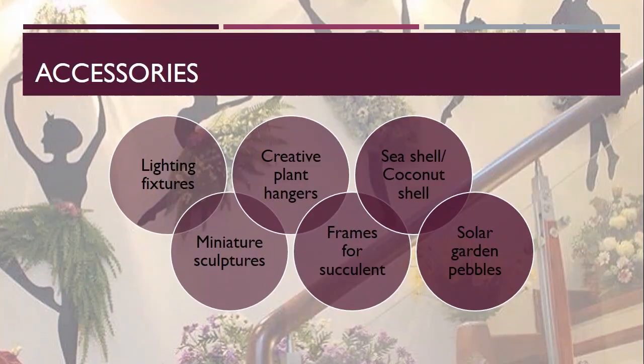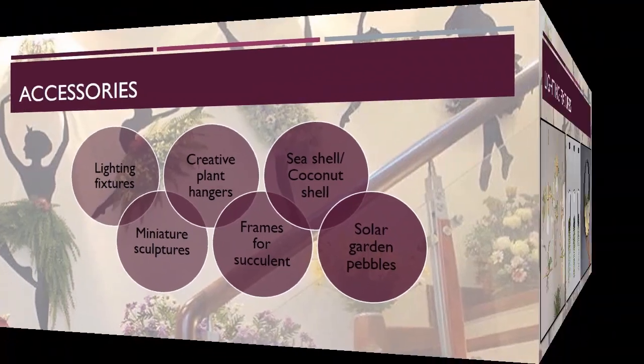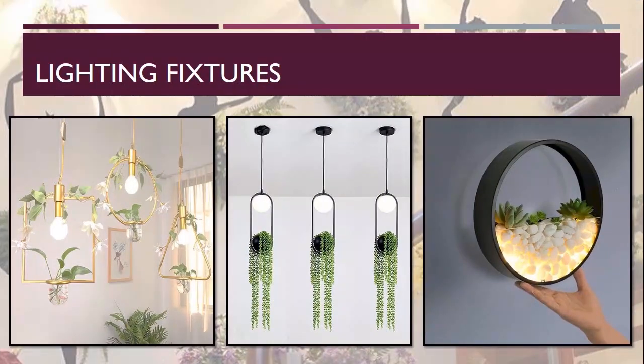Now let's see what accessories can be used for unconventional gardening. These are the list of accessories which can be used to enhance the unconventional gardening area. The first one is lighting fixtures — various beautiful and creative lighting fixtures are available. I have included some examples to give you an idea of how they can be used to add beauty to your unconventional gardening.